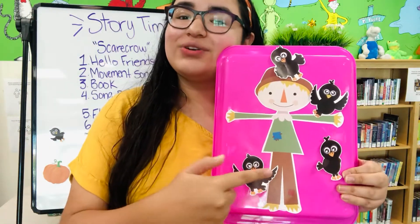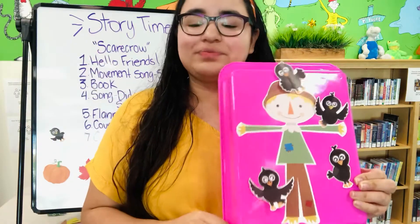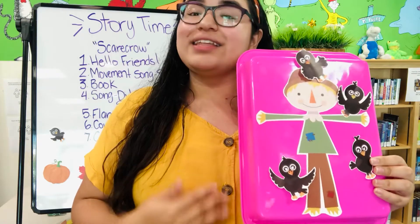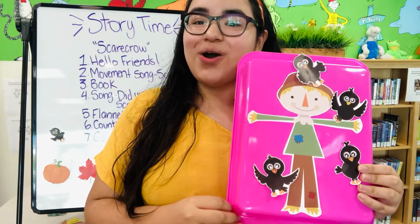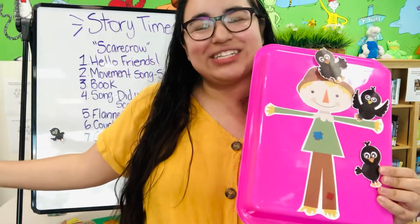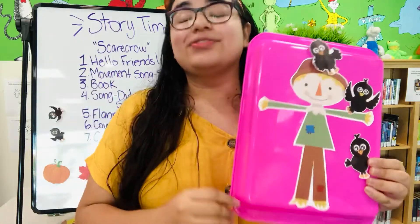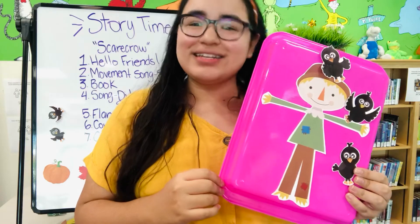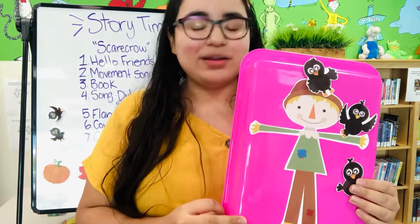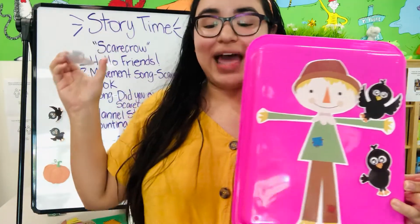He scared one off because he was eating all the corn, so now we only have one, two, three, four. Let's see how many we have left after he scares some more. Four crows, all shiny black, sat on a scarecrow's back, eating the most delicious corn. Yum, yum. Scarecrow winked and shouted boo, scared one crow and away he flew. Now there are three shiny black crows — one, two, three left. Three crows, all shiny black, sat on a scarecrow's back, eating the most delicious corn. Yum, yum. Scarecrow winked and shouted boo, scared one crow and away he flew. Now there are two black shiny crows.